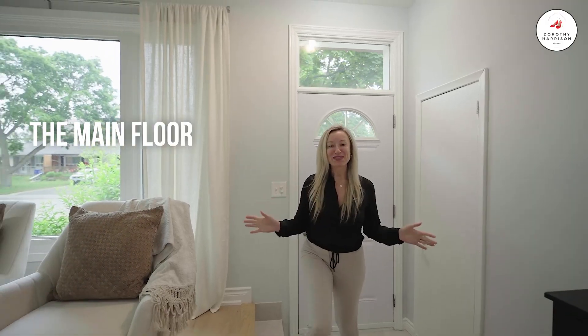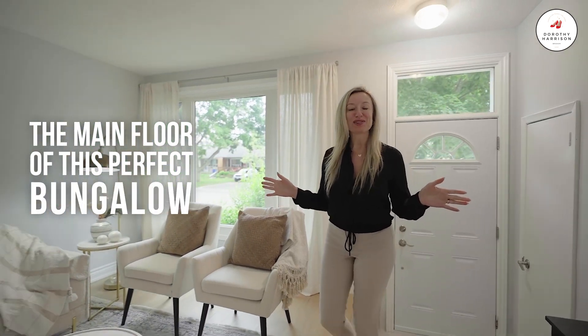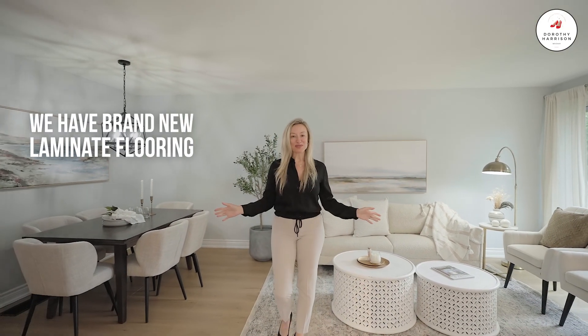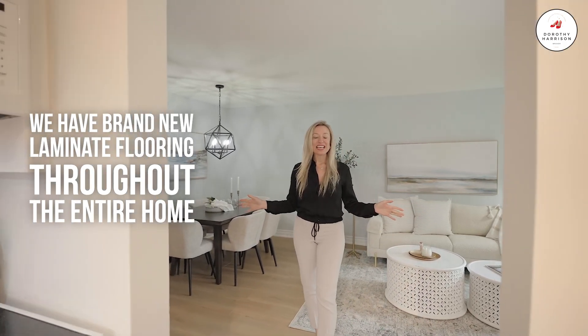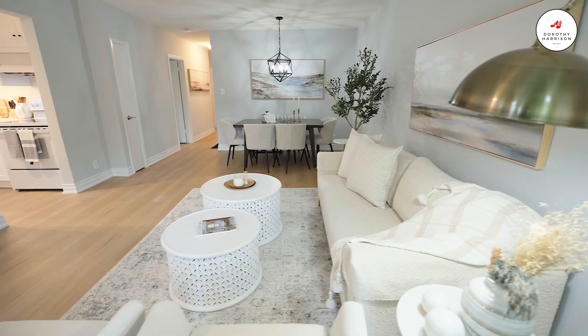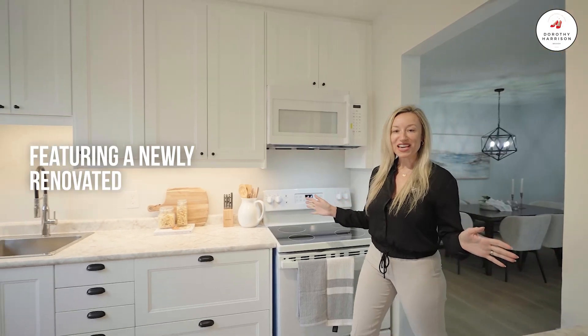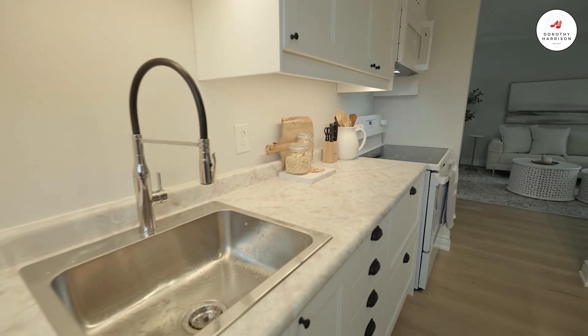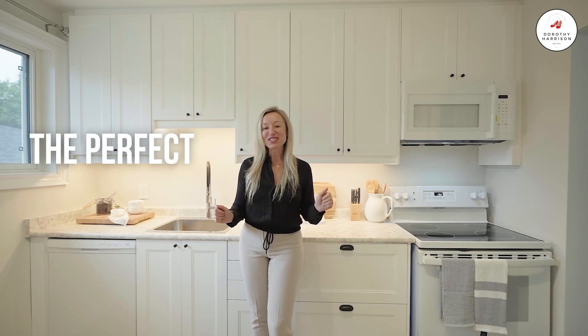The main floor of this perfect bungalow features four spacious bedrooms, each with their own large closet and window. We have brand new laminate flooring throughout the entire home. It has been freshly painted, featuring a newly renovated kitchen with undermount lighting, pot drawers, a pantry, and the perfect coffee bar.